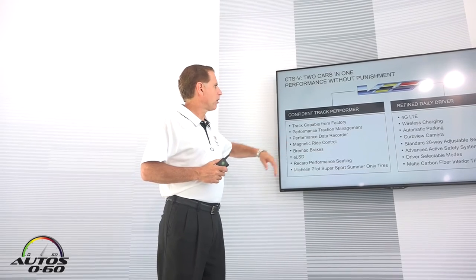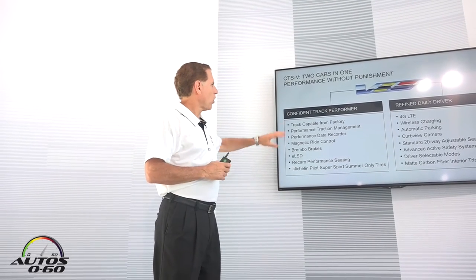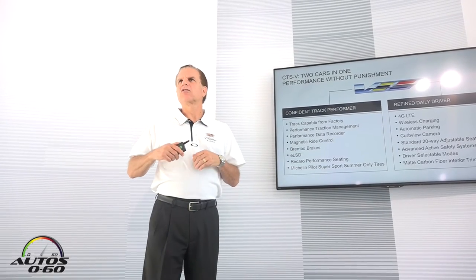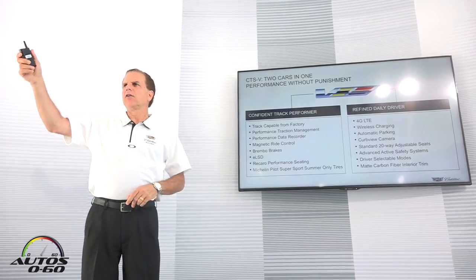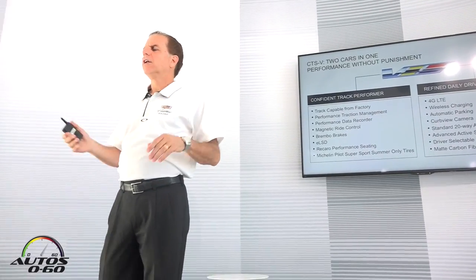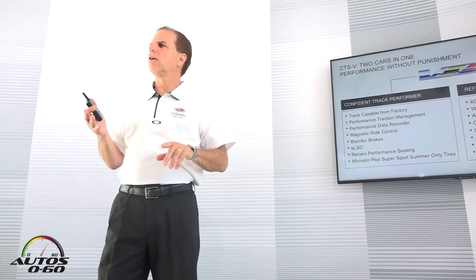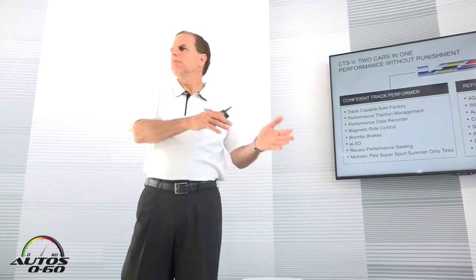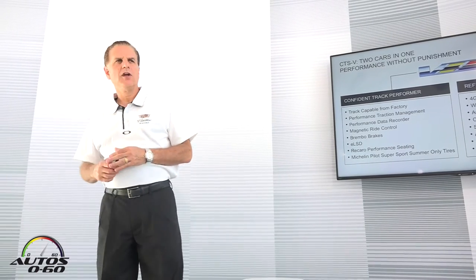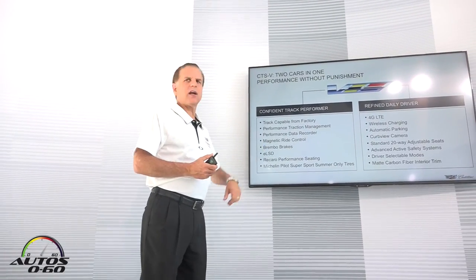Right from the factory floor, we have Performance Traction Management. We'll give you a demonstration so you can see how launch control works and how this vehicle accelerates. We also have a Performance Data Recorder with a monitor on the windshield that records all the data you might want: 0 to 60, 0 to 100, 100 to 0, time on the brake, time on the throttle, friction circle, and maximum lateral acceleration.